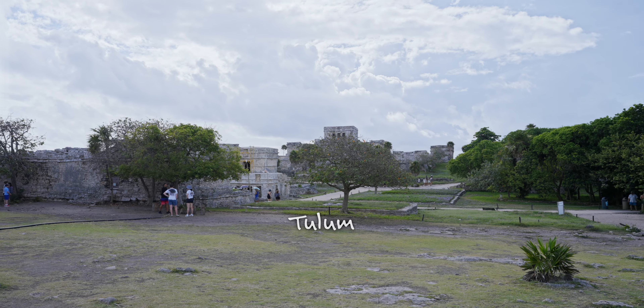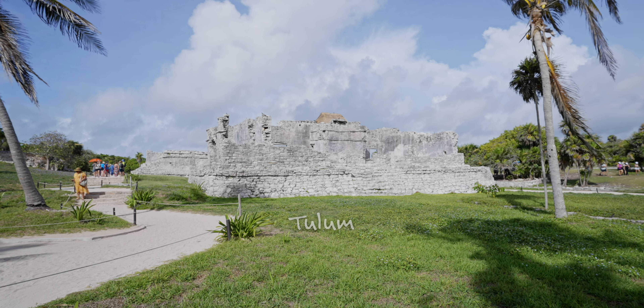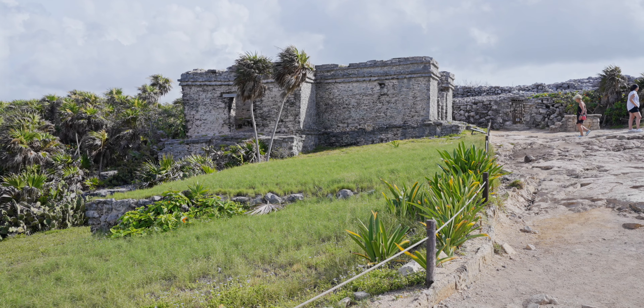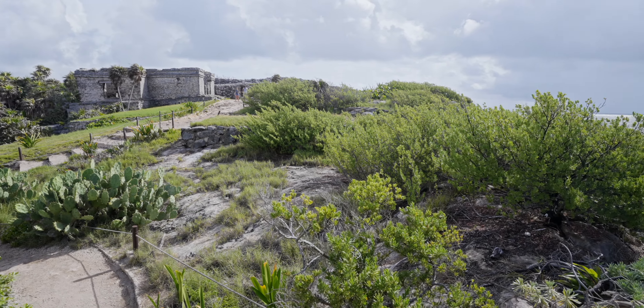Lisa, whom I met the previous day while looking at an iguana on the road. Tulum Ruin is a popular archaeological site and tourist destination located in the eastern Yucatan Peninsula of Mexico, along the Riviera Maya. It's one of the most well-preserved coastal Maya cities in Mexico, known for its stunning location overlooking the Caribbean Sea.